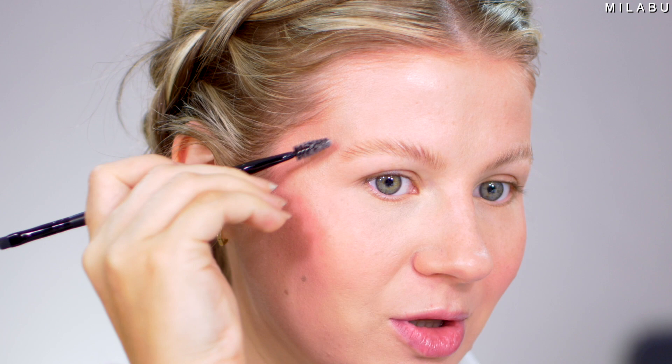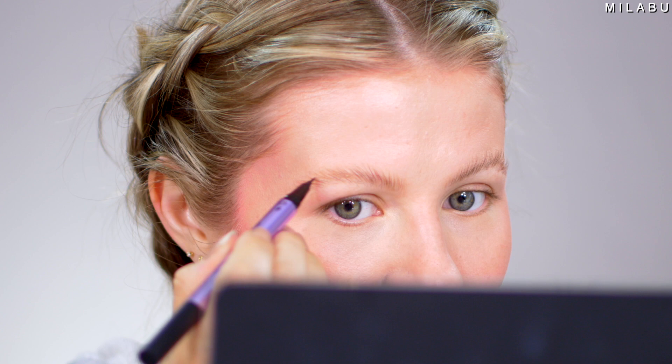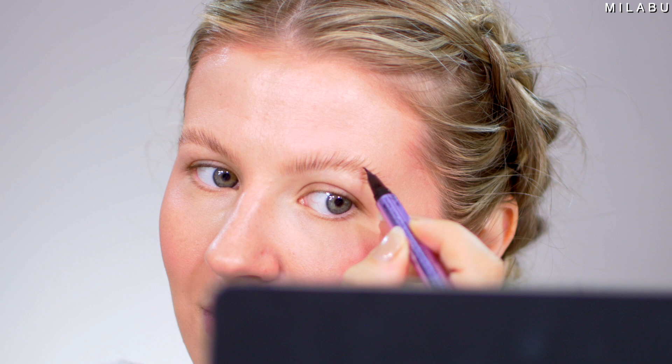I'm gonna fill them in because I feel like we need to just a little bit. I'm gonna use the Urban Decay Brow Blade to make this even more intense. You're gonna do jazz brows for your eyebrows? There's no way this is a trend. Jazz brows. All right, I think we're done with the brows.